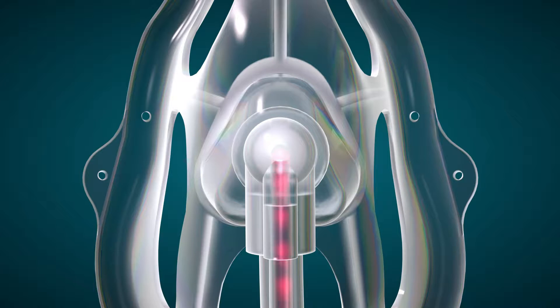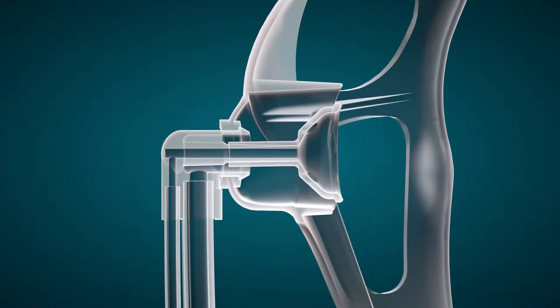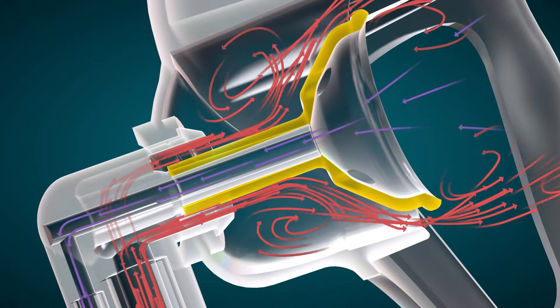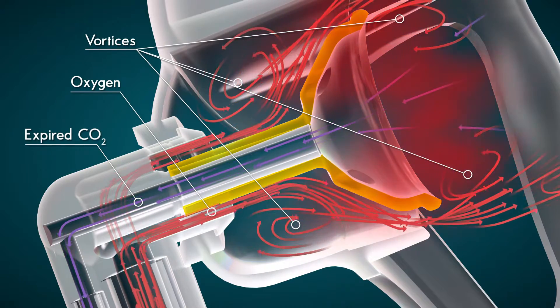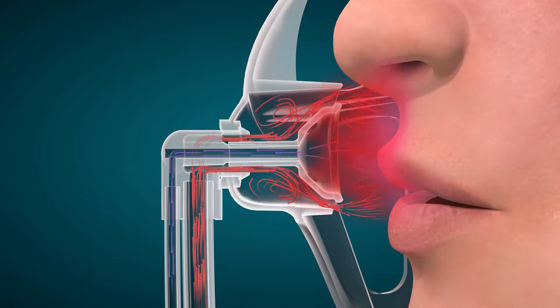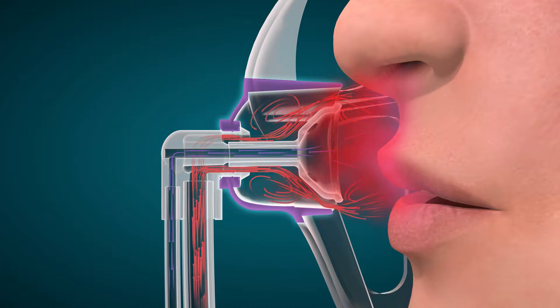For O2 delivery, oxygen enters the system through a right-angled swivel at the front of the mask. The mushroom-shaped pin redirects the flow of oxygen, forming an organized pattern of vortices and a cloud of concentrated oxygen molecules. The triangular directional diffuser refines the shape of the oxygen vortices and directs the flow towards the patient's nose and mouth.